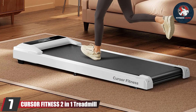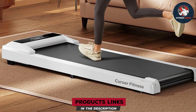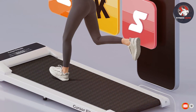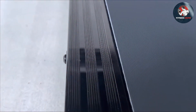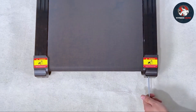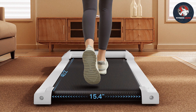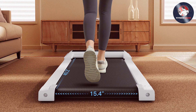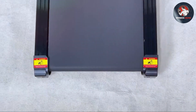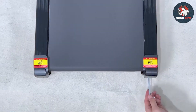Last but not least, at number seven, we have the Cursor Fitney SS211 Treadmill, a versatile machine that offers both walking and running options. Its sleek and modern design will complement any home gym setup. The treadmill features a robust steel frame that ensures stability and durability, and the running belt provides a quiet and smooth workout experience. It comes with a large LCD screen displaying speed, time, distance, and calories burned, plus a remote control for effortless adjustments. With a maximum weight capacity of 265 pounds and a powerful motor that handles both walking and running, it's suitable for various fitness levels.